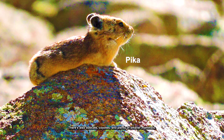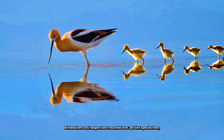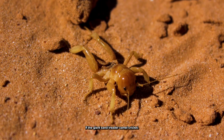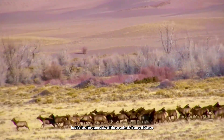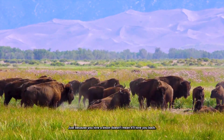There are also bobcats, coyotes, and plenty of smaller mammals. Bird watchers and rangers have recorded over 300 bird species here. One small creature well adapted for life in the dunes is the Giant Sand Treader Camel Cricket — keep an eye out for these little guys. It's best to appreciate all these animals from a distance. Just because you love a bison doesn't mean it'll love you back.